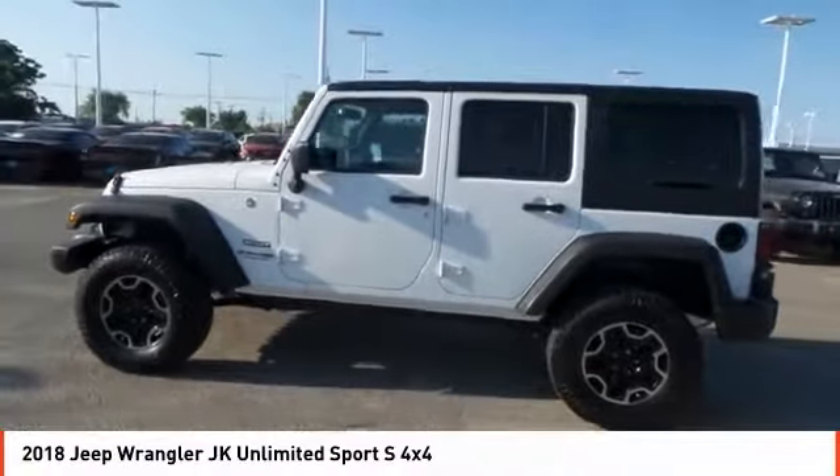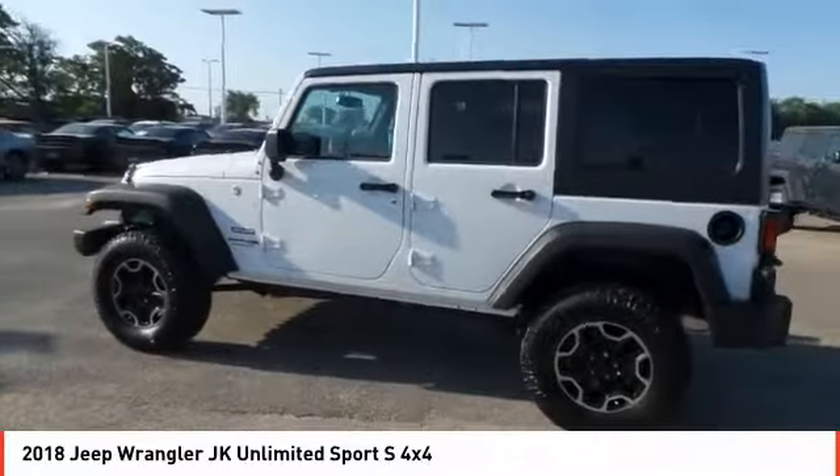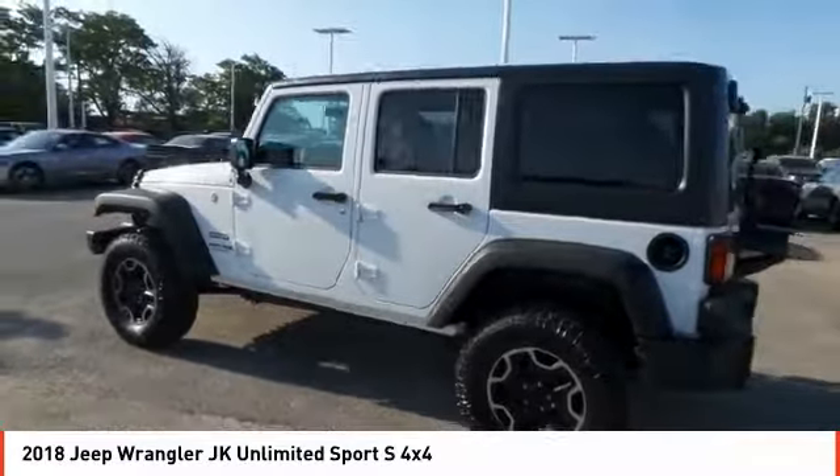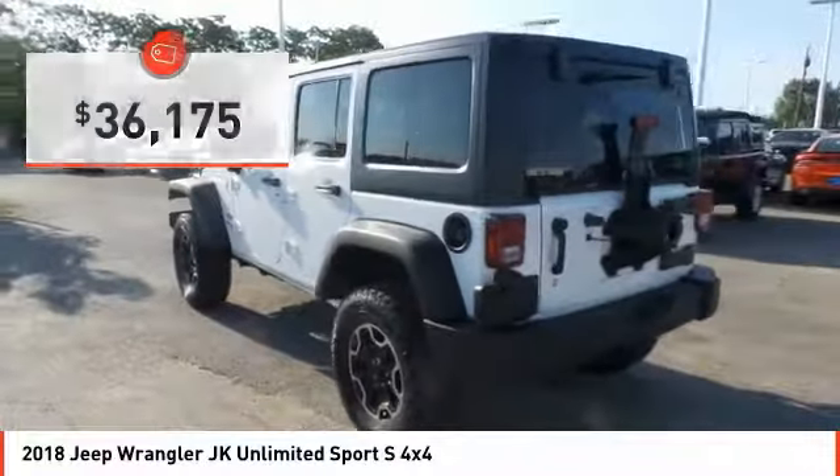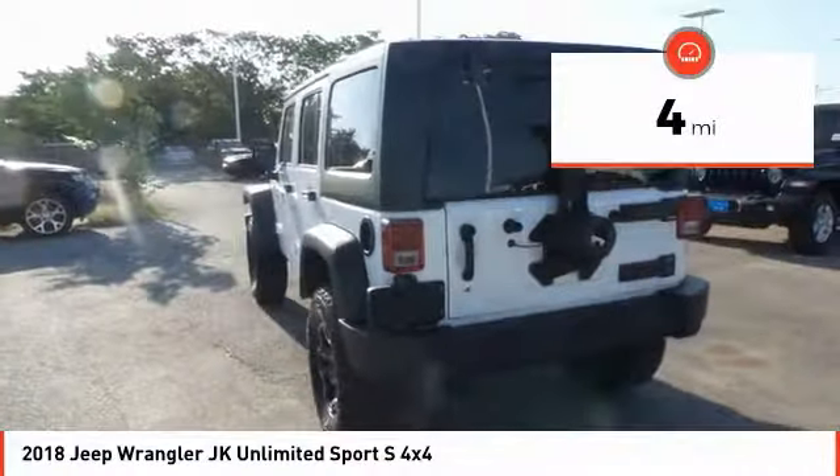Not to be outdone, the interior comes equipped with plenty of technology, storage, and sound system capabilities, and is priced below $40,000. This vehicle has less than 100 miles.